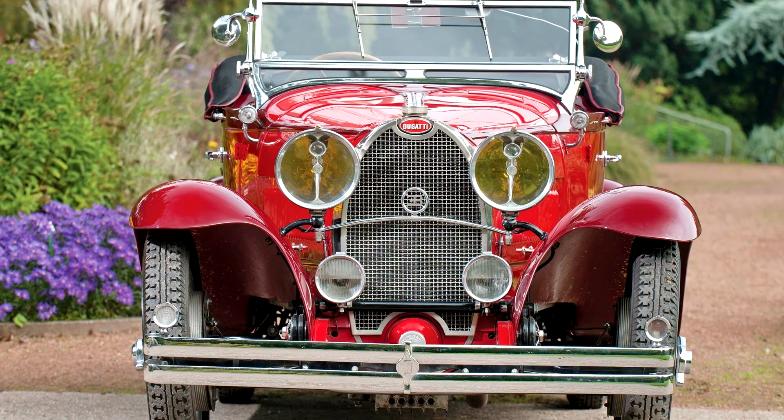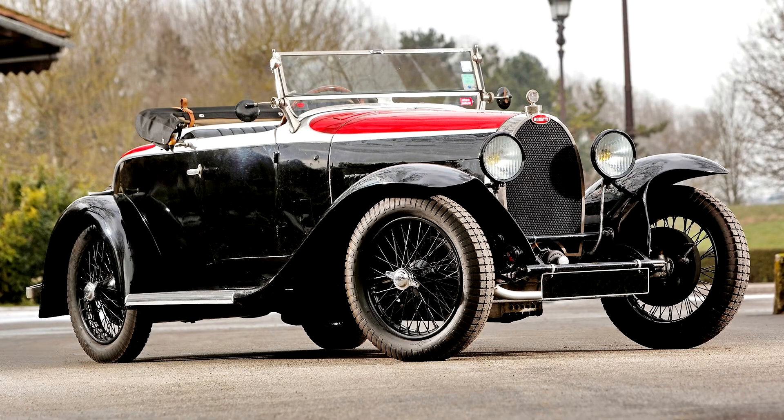Bugatti Type 40 Roadster, 1929-30. 45bhp, 1496cc single overhead camshaft 4-cylinder engine, 4-speed manual transmission, live front axle with semi-elliptic leaf springs, rear axle with inverted quarter-elliptic leaf springs, and 4-wheel cable-operated drum brakes. Wheelbase: 2,560mm, 100.8 inches.